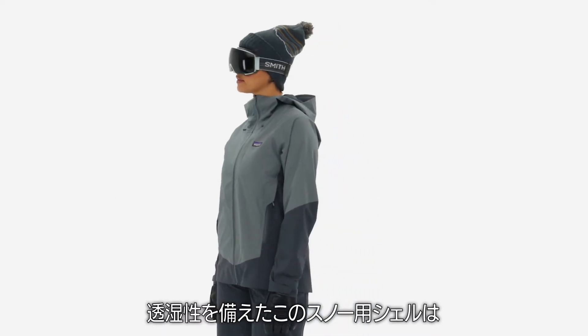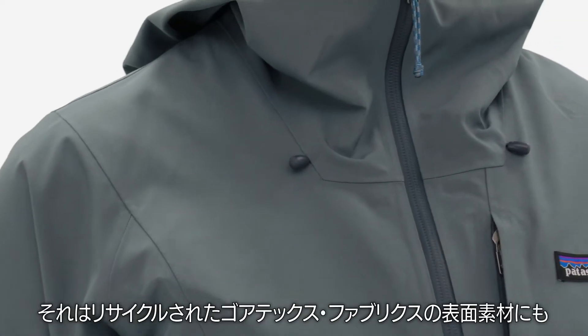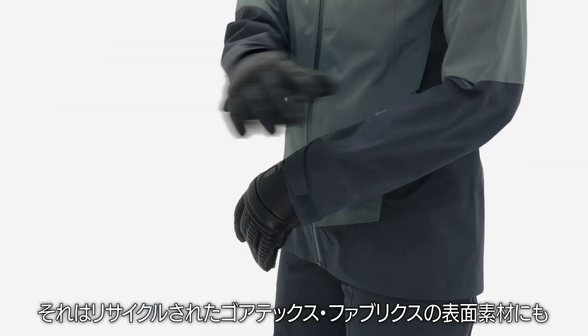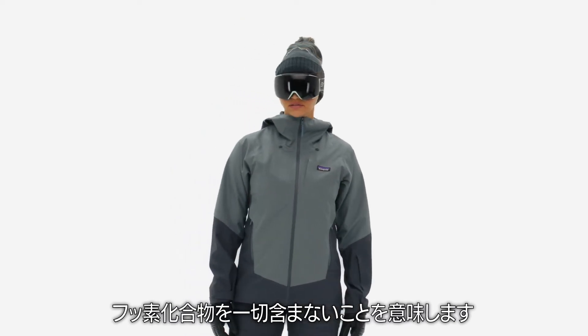This breathable snow shell is built with the first fully PFC-free two-layer Gore-Tex, meaning the recycled Gore-Tex face fabric, membrane, and durable water-repellent finish are all free of perfluorinated chemicals.